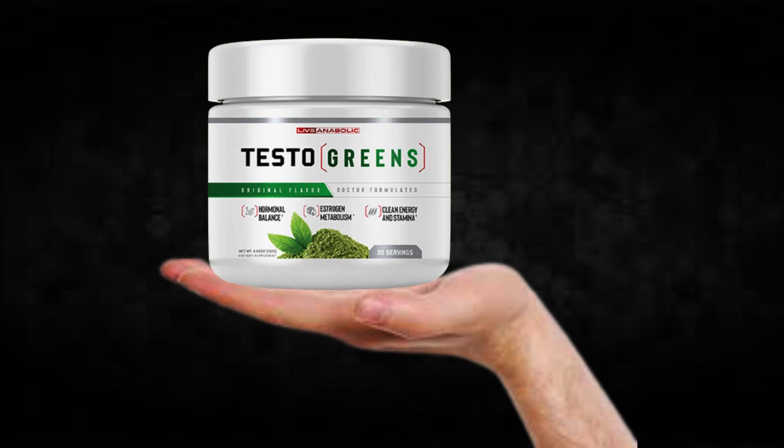The first thing you need to know about Testo Greens is: be careful with the website you're going to buy Testo Greens from, because Testo Greens is only sold on the official website. To help you, I left the link to the official website down below in the description of this video.